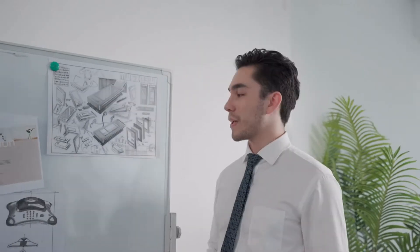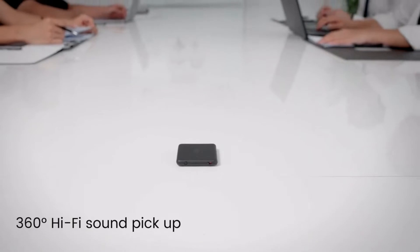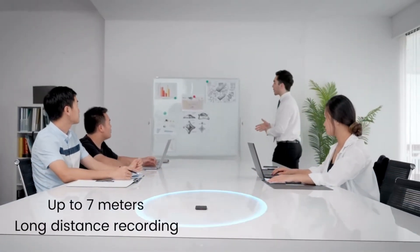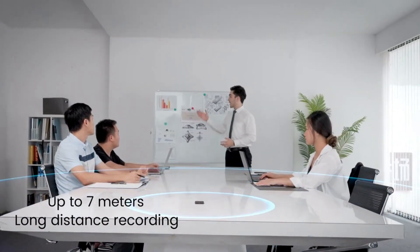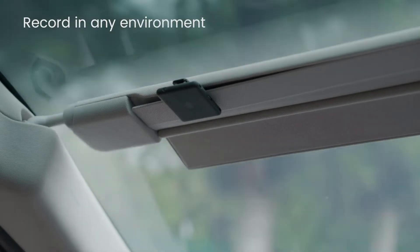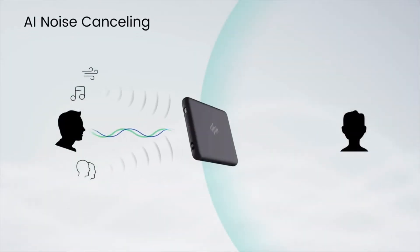Two high-definition microphones placed on both sides of the device capture 360-degree stereo sound. You can skip silence with voice-activated recording, and you can record crystal-clear audio up to 7 meters away. Best of all, its cutting-edge AI technology cancels out noises for ultimate hi-fi sound quality.